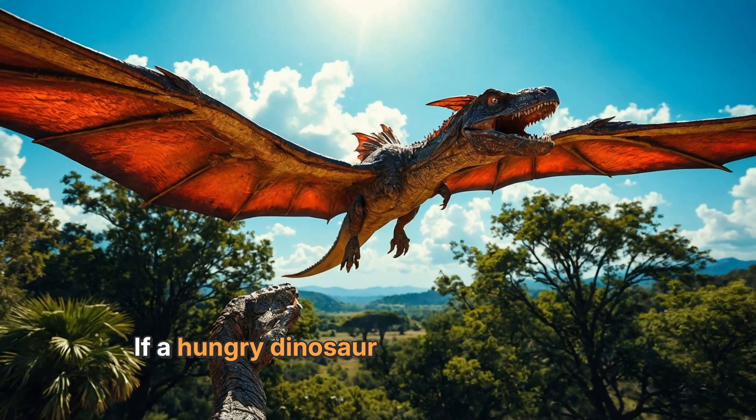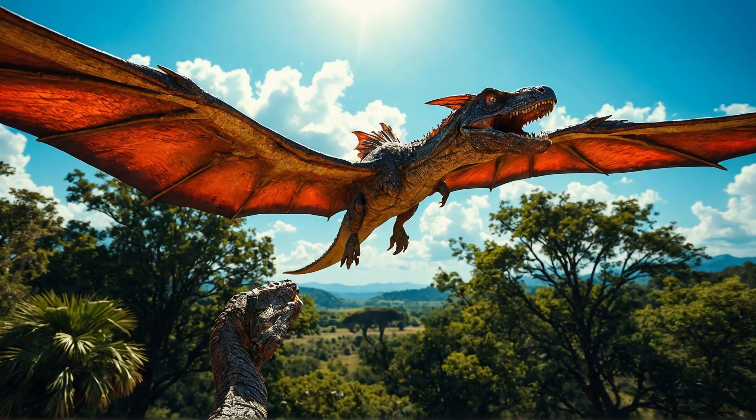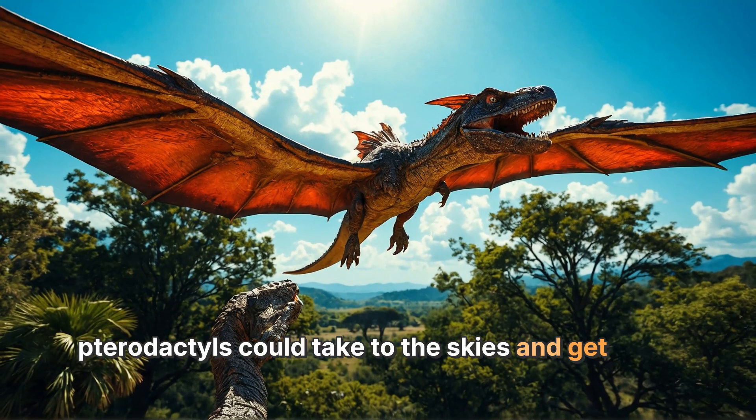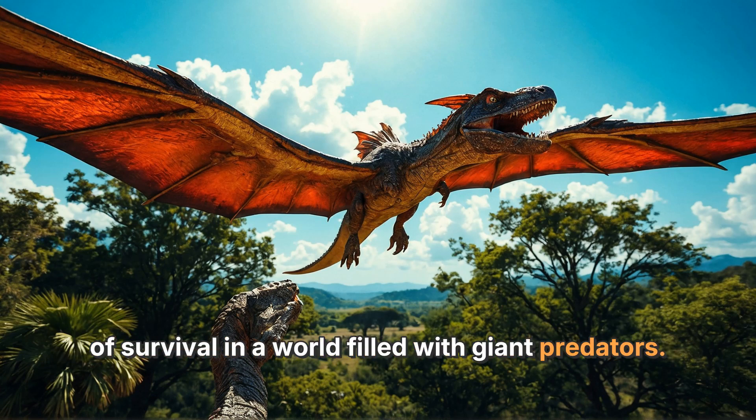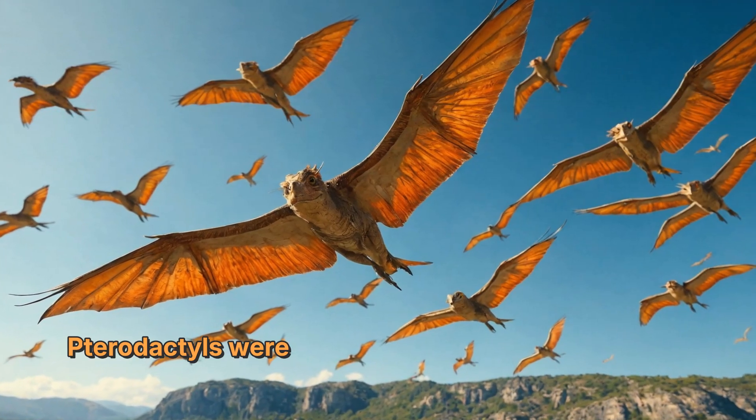If a hungry dinosaur was lurking nearby, pterodactyls could take to the skies and get away quickly. Their ability to fly gave them a better chance of survival in a world filled with giant predators.